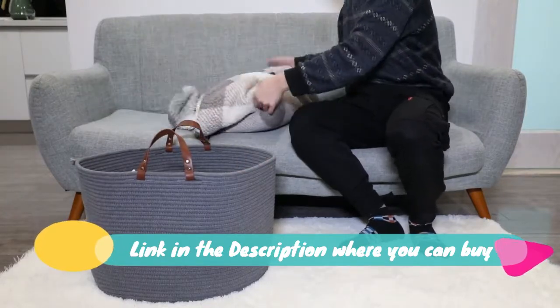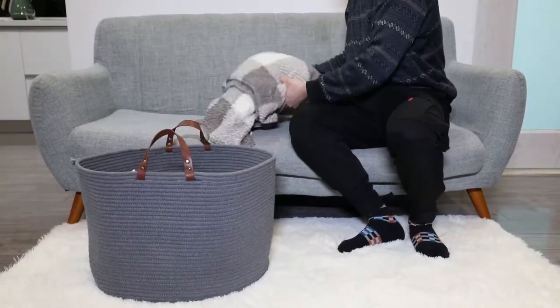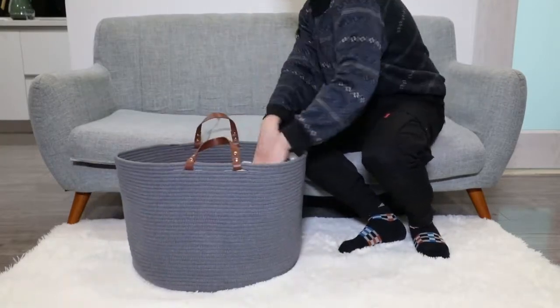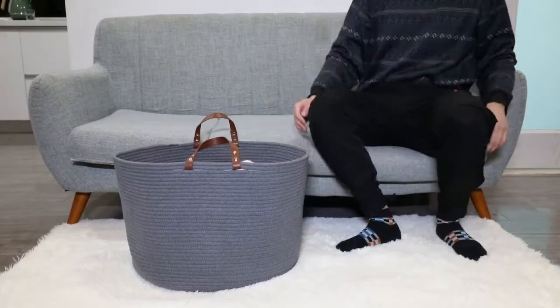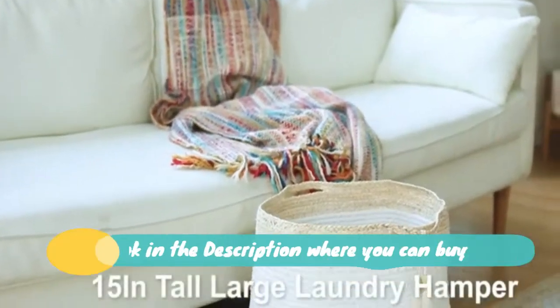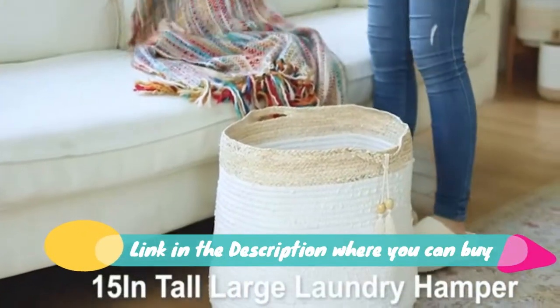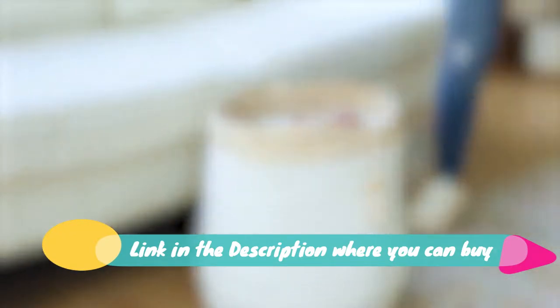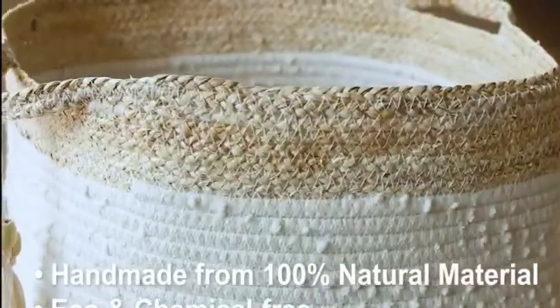100% pure cotton rope. Our storage bin basket is handmade of natural cotton rope, which is soft and skin-friendly, no smell from the basket. Rope basket, woven storage basket, laundry basket large, 17.3 by 15 by 14.1 inches, cotton blanket organizer, baby nursery containers, white home decor gift. Unique shape and easy to fold.